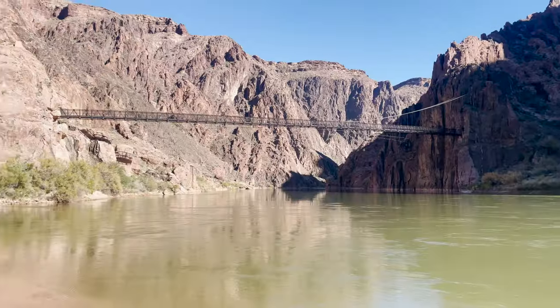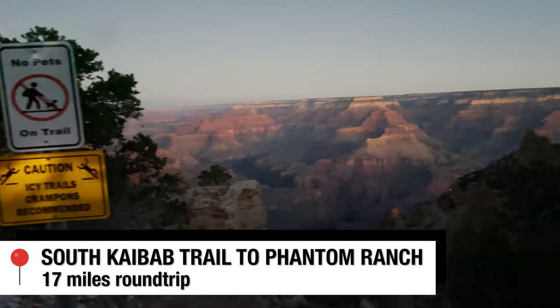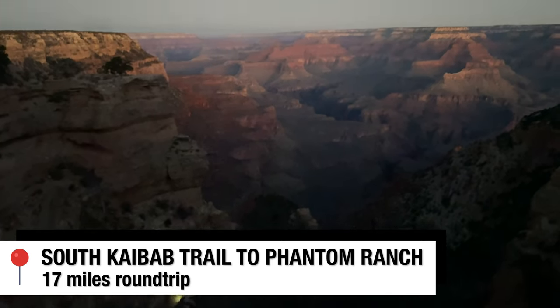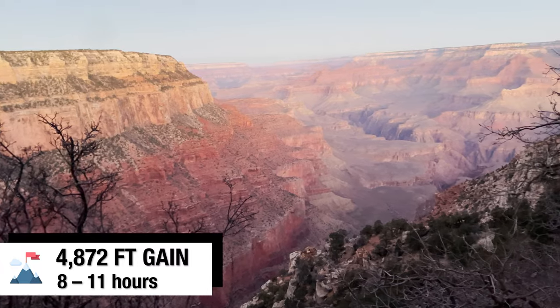Good morning, everyone. It's 7 a.m. at the Grand Canyon right now. The plan is to go from South Kaibab Trailhead to Phantom Ranch, which is the base of the canyon, touch the Colorado River, and make it all the way back up in one day. The South Kaibab Trailhead to Phantom Ranch is 17 miles roundtrip. Unlike most hikes, you start at 7,000 feet elevation, hike down, and then hike back up to the rim in the second half.